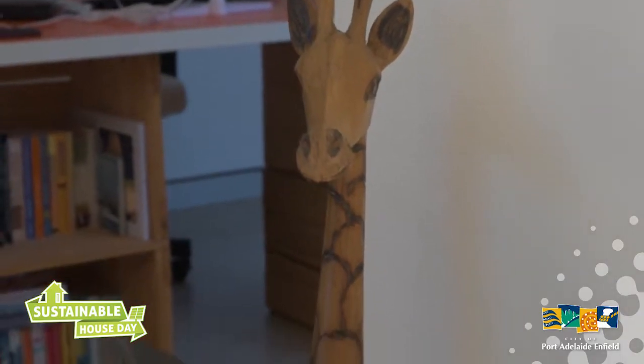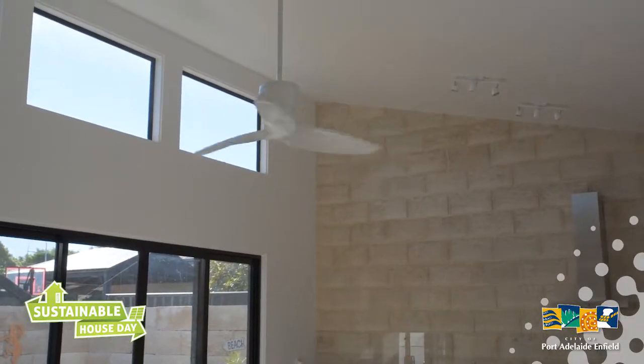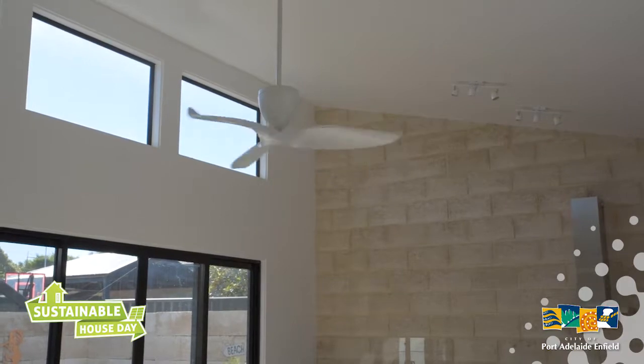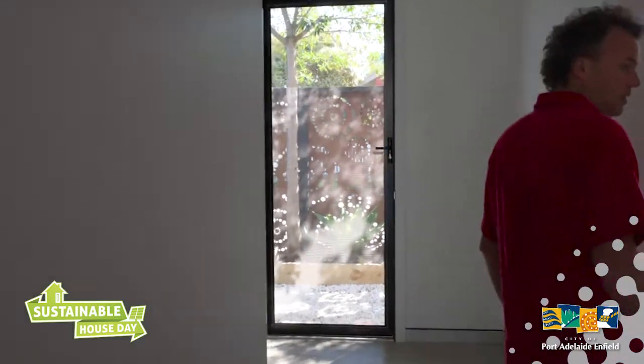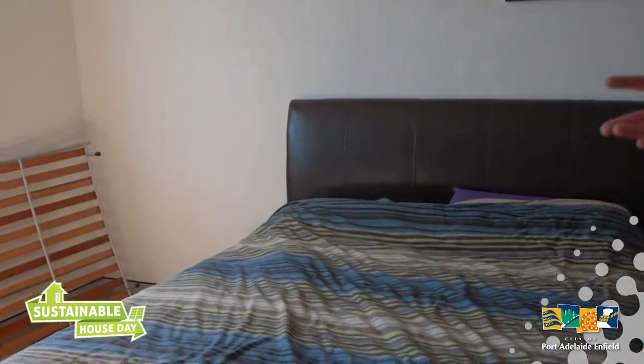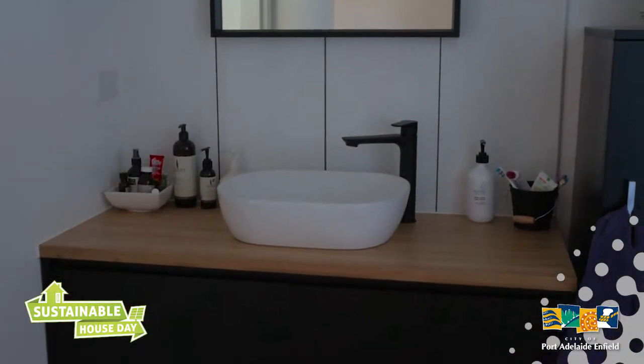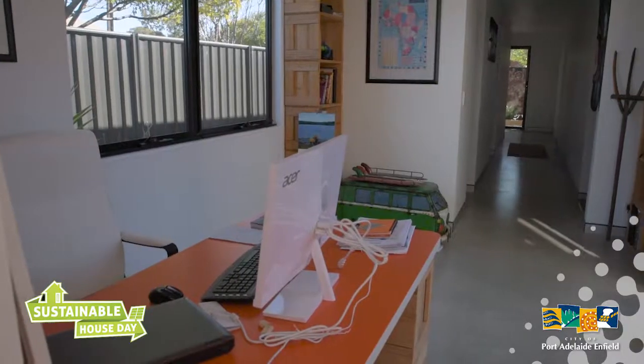If you ask someone, do you want a comfortable home, they're always going to say yes. So how do I make that home comfortable? Well, we think about things like indoor air quality, about breeze paths, around location of windows. Having to go to bed every night with an air conditioner going, you've got that constant noise and this really dry air — what impact can that have on your health, when you could actually have a building where you don't need to do that?